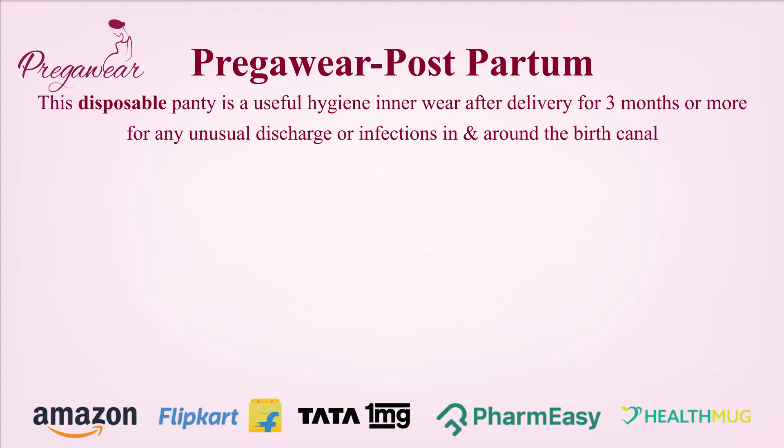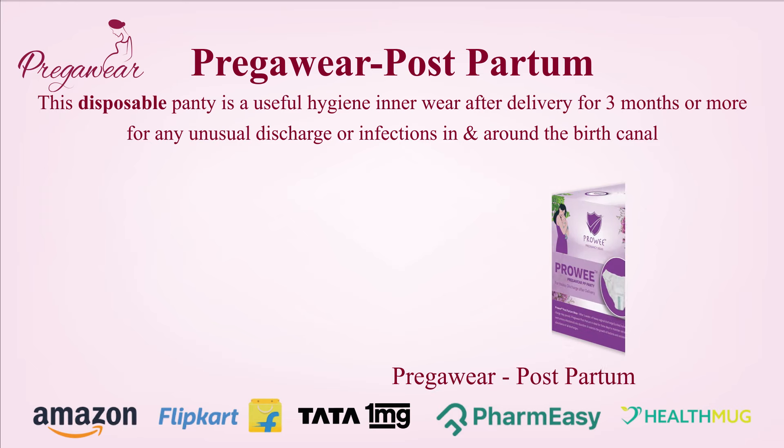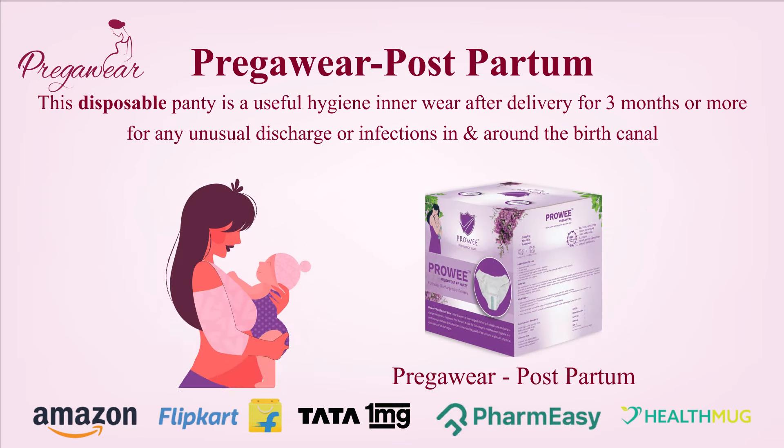PregaWear Postpartum is a disposable panty, a useful hygiene innerwear after delivery for three months or more for any unusual discharge or infection in and around the birth canal.